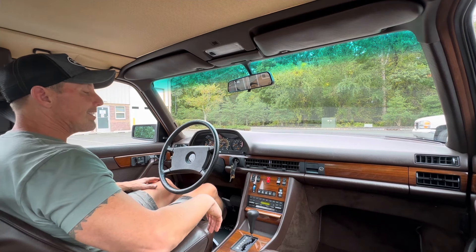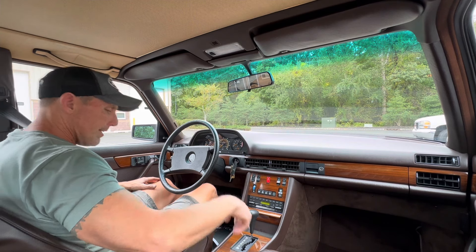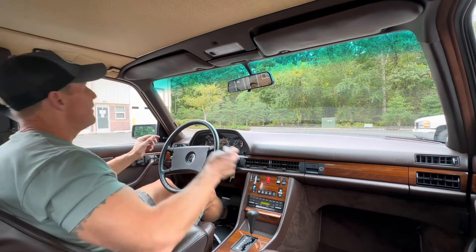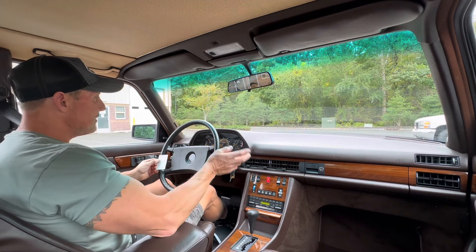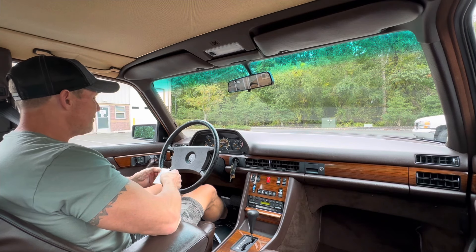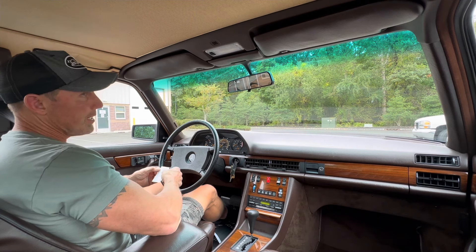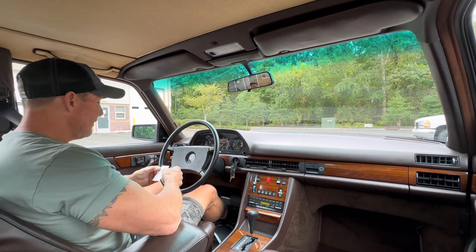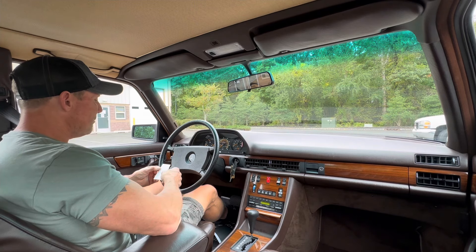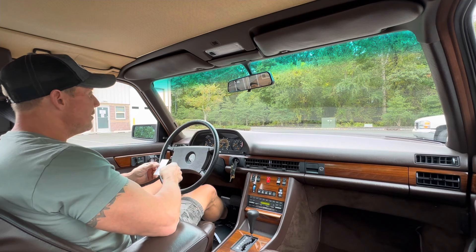It comes with an extensive file of service records, and since my acquisition we had to do some additional sorting. I'm just going to go through the list really quick. The car had an oil change, coolant flush, brake fluid flush. We put in a new fuel filter, we also added a fuel accumulator. The car had a complete tune-up and has all new eight brand new fuel injectors.